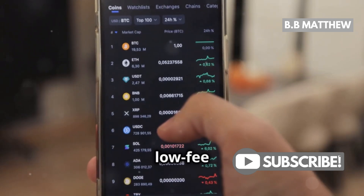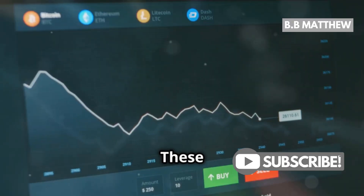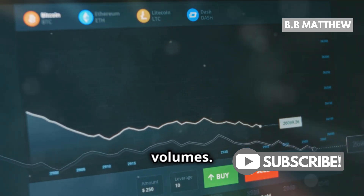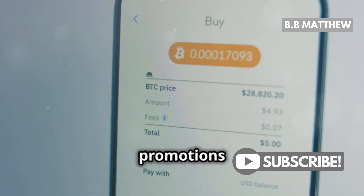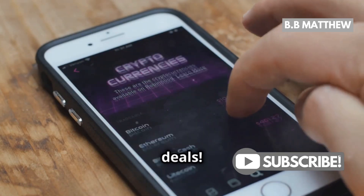Some of my favorite low-fee platforms include Binance, Kraken, and Coinbase Pro. These platforms offer reduced fees, especially if you're trading in high volumes. Plus, they often have promotions and discounts for active traders, so keep your eyes peeled for those deals.